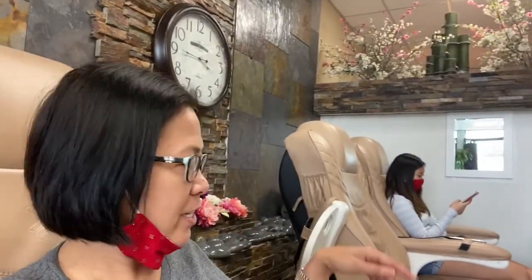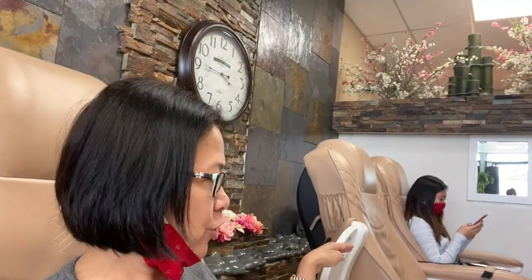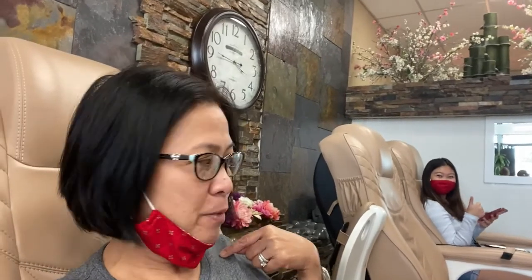Me and my daughter are here. As you can see, they have one seat apart — not all the chairs are open for people, just every other seat. But yeah, this much-needed mani-pedicure is happening!